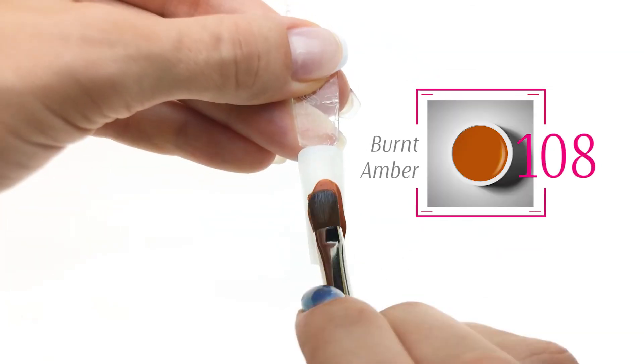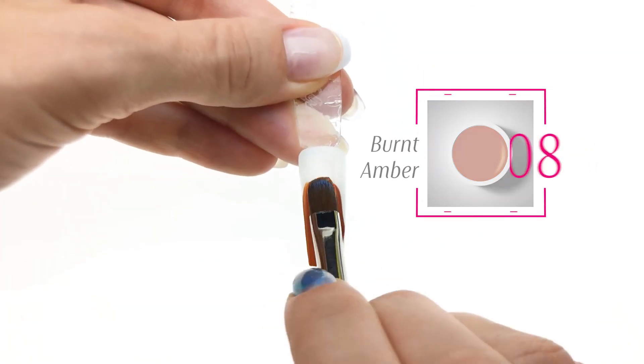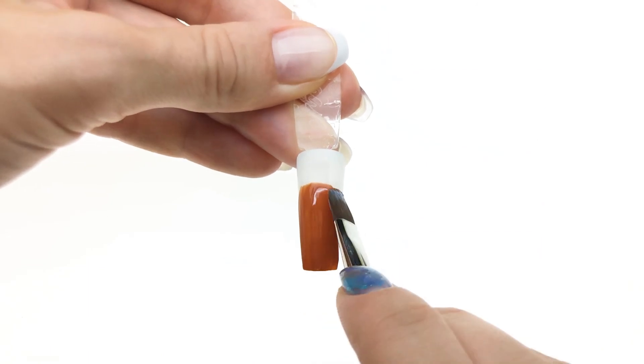Everyone needs a burnt umber color in their collection, and Magic Gel got it in one coat coverage.